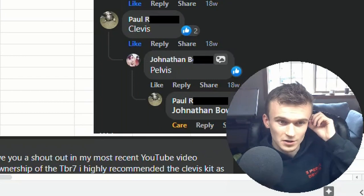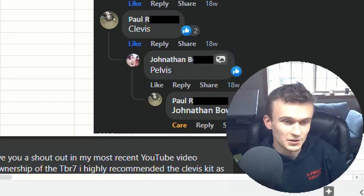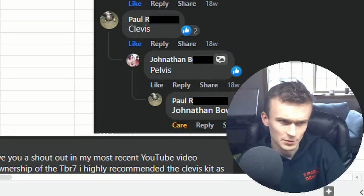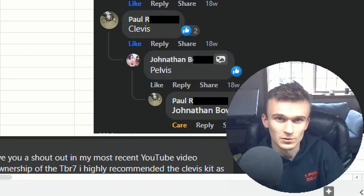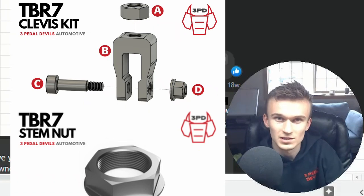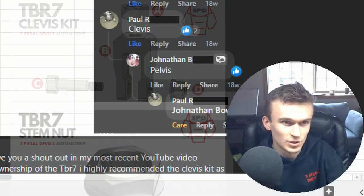The goal of this wasn't to fish for a whole bunch of subs. I only posted it in the TBR7 owners group because it's been a nice community, and lots of people have taken the time to buy our products, so figured it would be a good chance to give back a little bit and ship this thing out to someone who wants one.